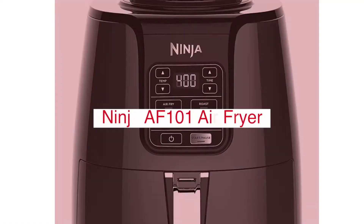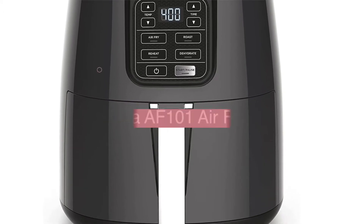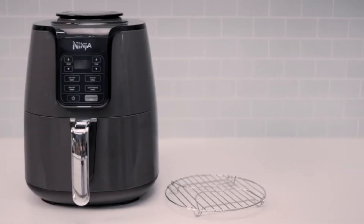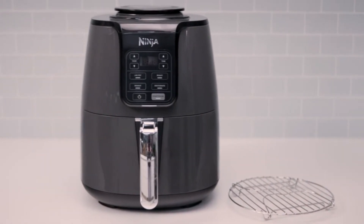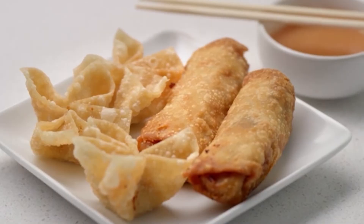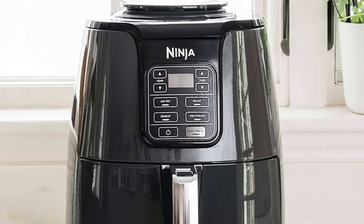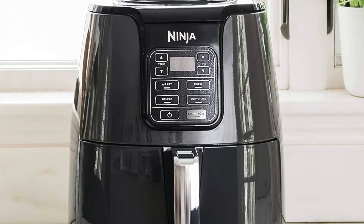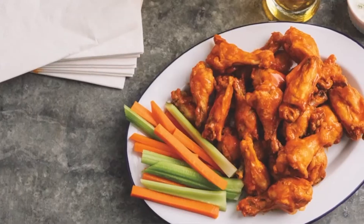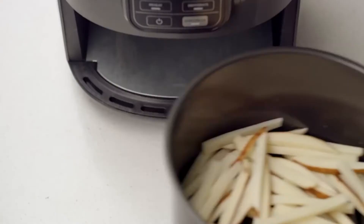The Ninja AF-101 Air Fryer is a versatile appliance that can be used for a variety of cooking tasks. It features a large-capacity basket that can accommodate multiple servings, as well as adjustable temperature settings to ensure perfect results every time. The Ninja AF-101 comes with a number of valuable accessories, including a baking pan, an 8-quart nonstick pot, and a recipe book. With so many features and benefits, the Ninja AF-101 Air Fryer is an ideal addition to any kitchen.